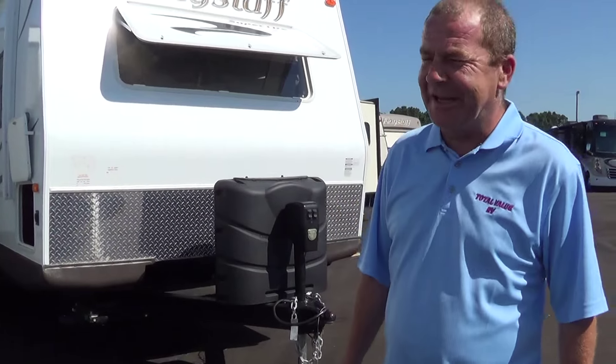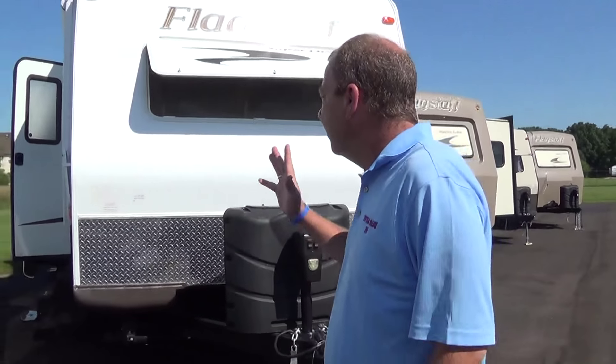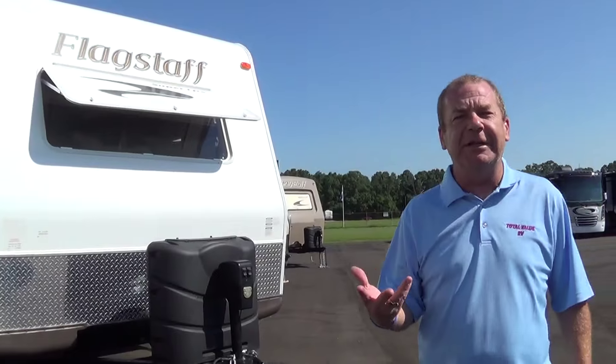Good morning, good afternoon, good evening — Total Value RV in Elkhart, Indiana. This morning I got a message from the owner: there are a couple of units that have been here a little too long, much like my 23-year-old daughter who lived at home just a touch too long. So we've got some deals — I've got pricing right here, and I've instructed all the salespeople to use this pricing. Let's take a look at these units — I don't think there's anything wrong with them, they're good.